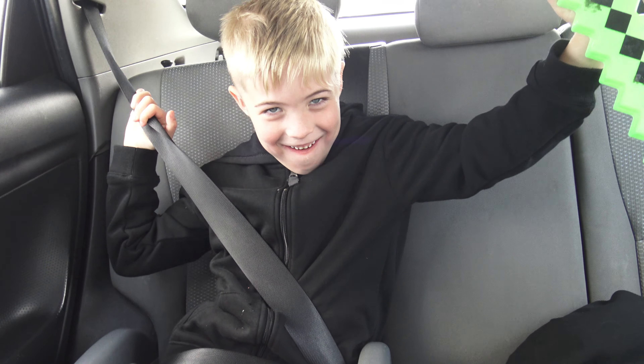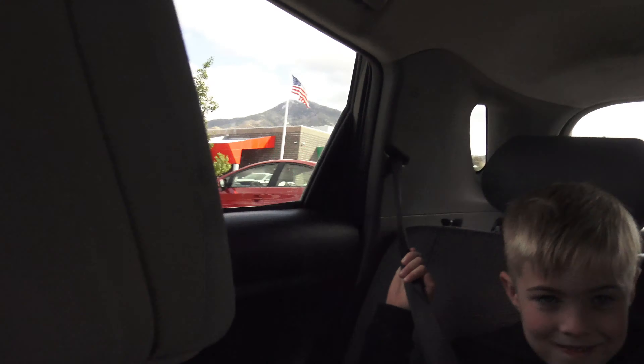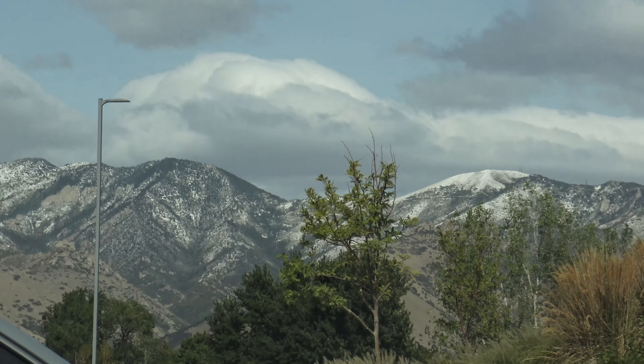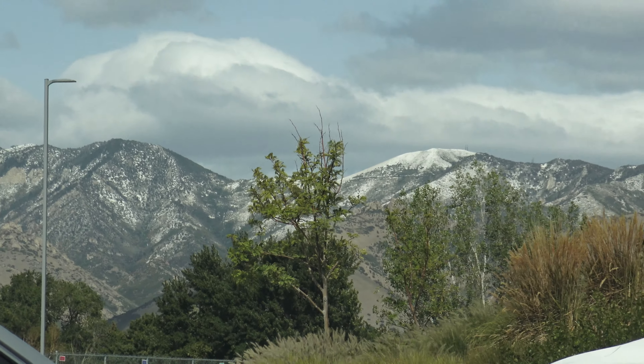Kids, Max just went to school! Look, we're just leaving school. And there's snow on the mountains, you guys — it snowed! Look at that. It snowed today. Max's first day of kindergarten and it snowed.